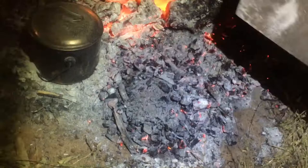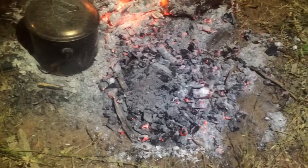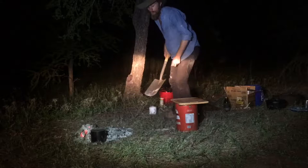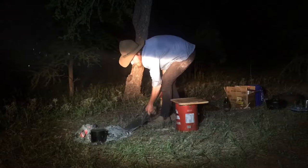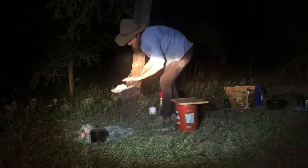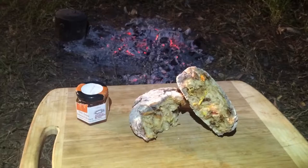Moment of truth - see how this damper came out. Sounds pretty good. Perfect. Cup of tea, bush fig and coconut damper - perfect way to end the day.